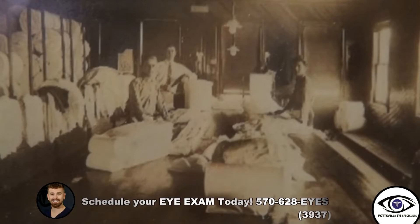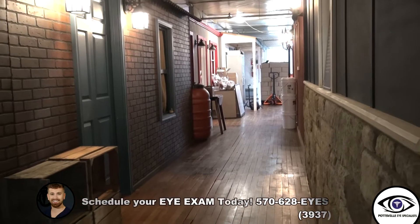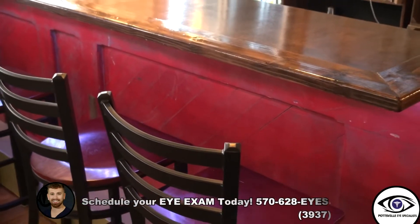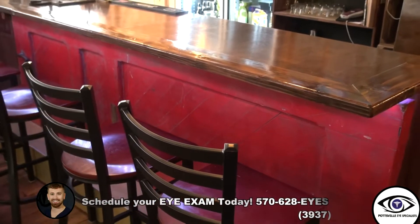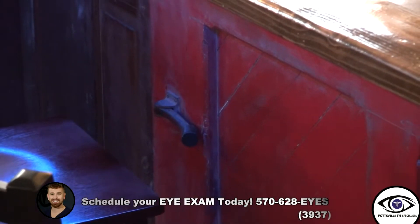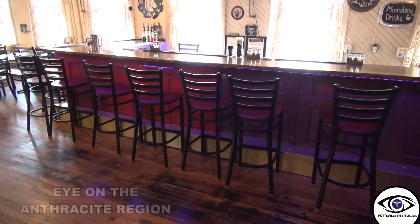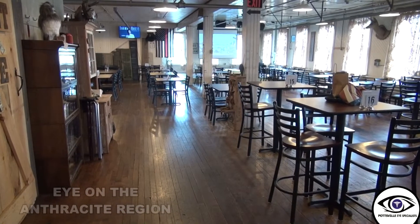This building was built in 1905 by Walter Mac Senior and it was an operating knitting mill up until the early 2000s. It's a solidly built building with a lot of history. The doors in the bar here are from the Christ Lutheran Church that used to be on Dock Street — that church was also built in 1905. We wanted to incorporate them somewhere people would still see them, so we built them into our bar.